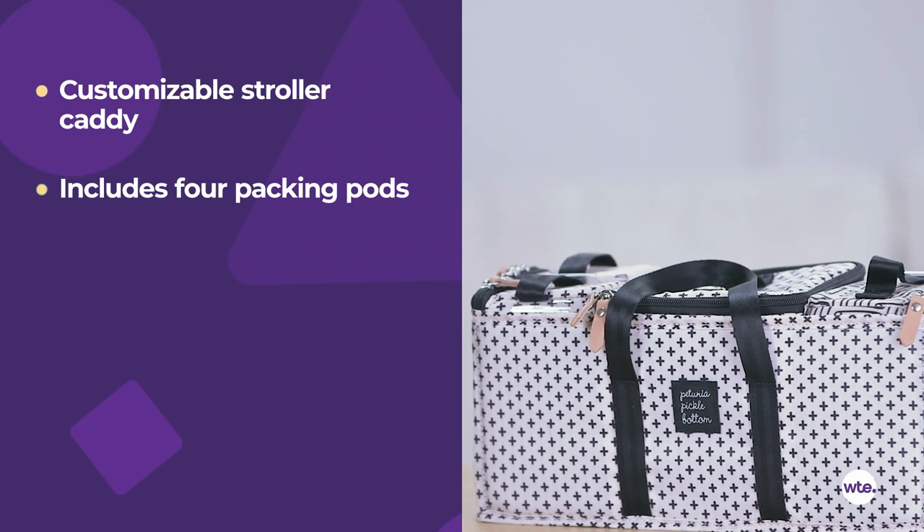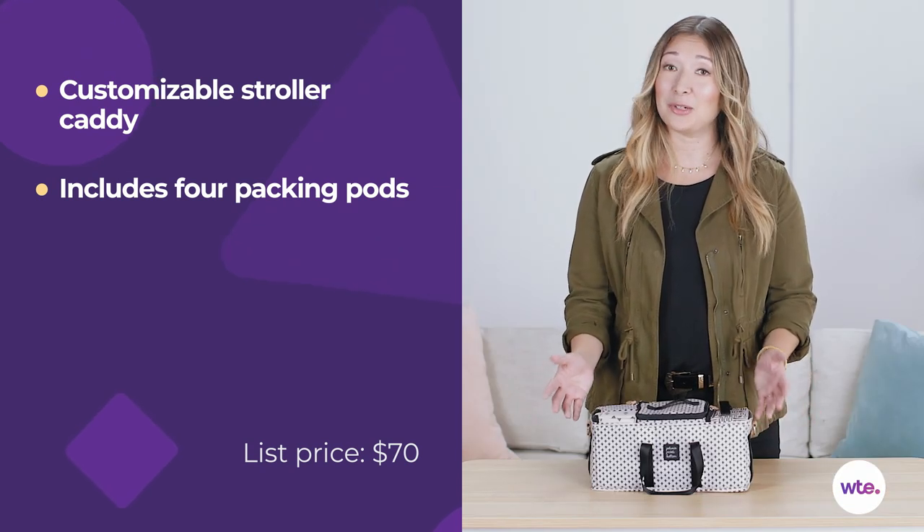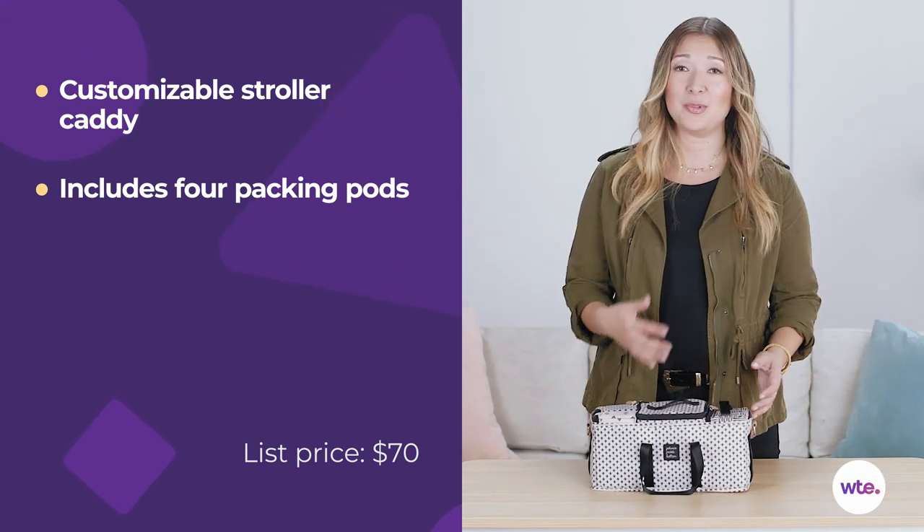Hi, I'm Carmen Soniovi from What to Expect, and this is the deluxe kit from the Intermix system from Petunia Pickle Bottom. Everyone knows that babies come with a surprisingly large amount of stuff, from pacifiers to wipes to onesies, and managing all of that can be challenging — and that's exactly the problem that this product is trying to solve with this innovative storage system.